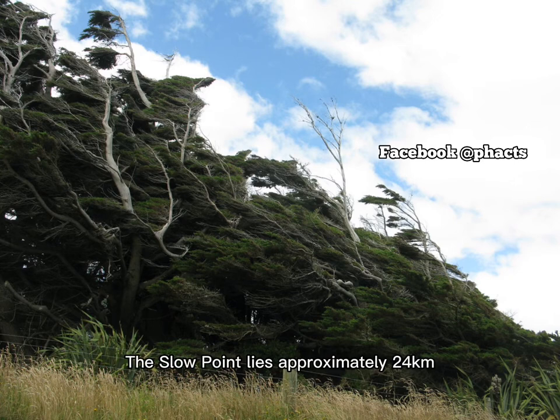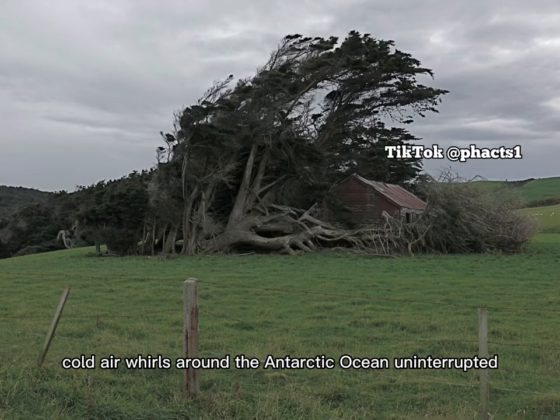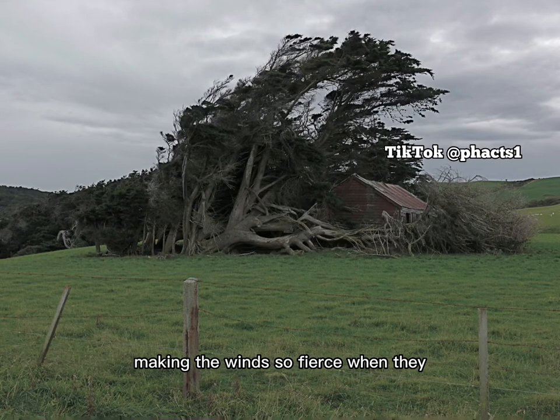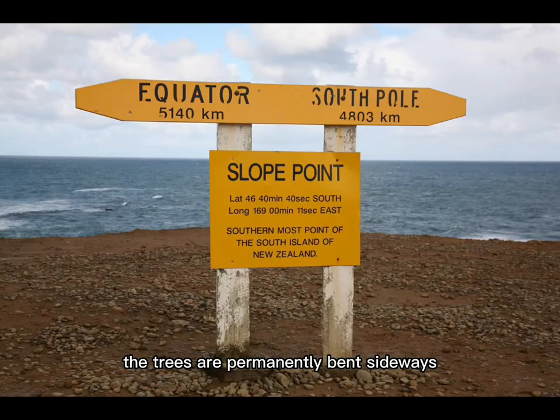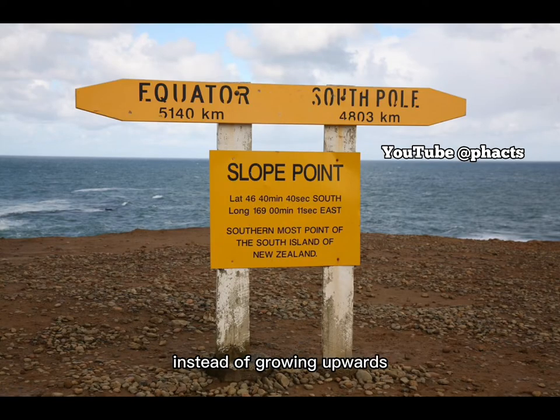The Slope Point lies approximately 24 kilometers from the small settlement of Waikawa. Cold air whirls around the Antarctic Ocean uninterrupted, making the winds so fierce when they smash themselves onto this exposed coastal area. The trees are permanently bent sideways instead of growing upwards.